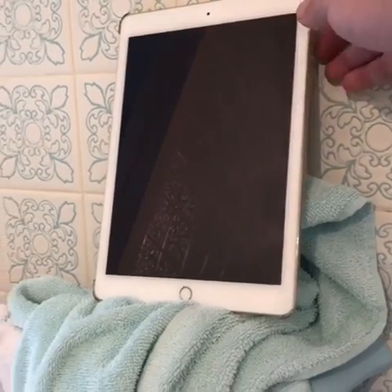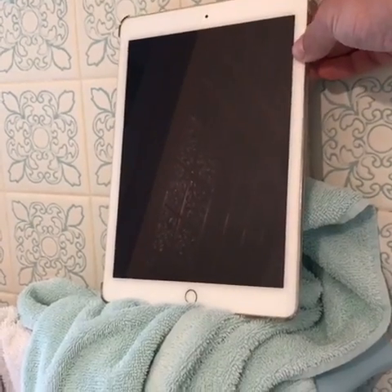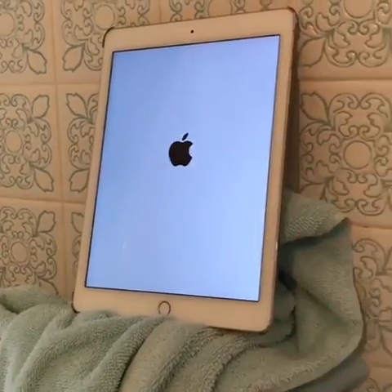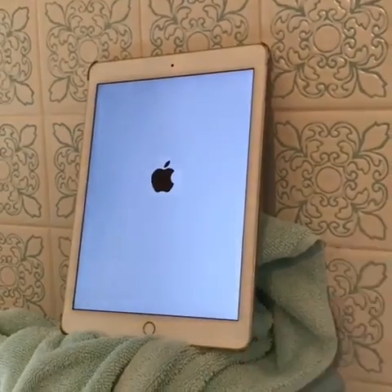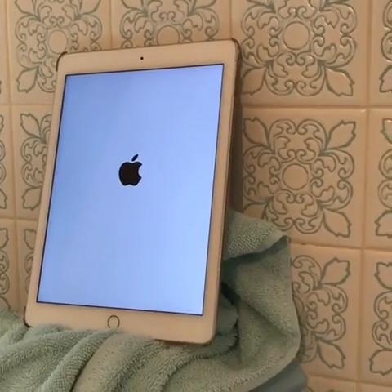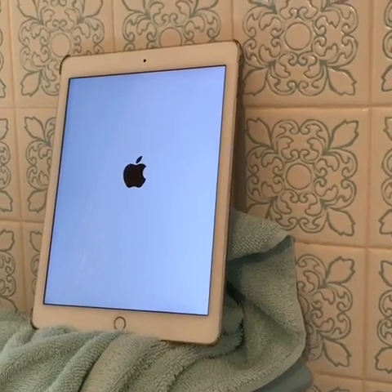It was at this screen here, I'll show you now. There we go. It was at this white screen — the white loading screen — the whole time. I had it on like this all day long, until the battery died out. It wouldn't load.